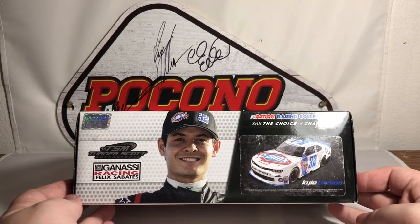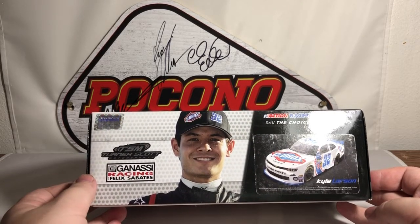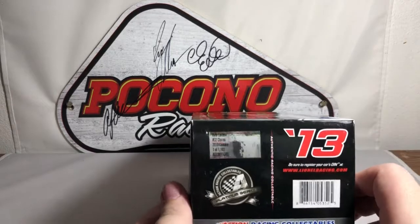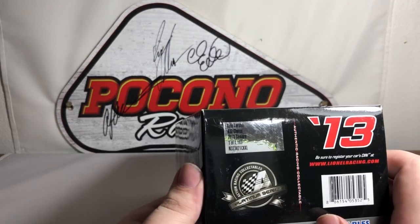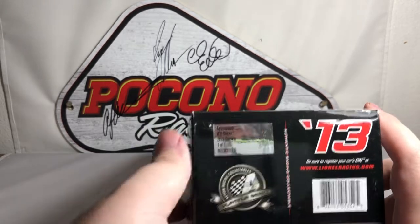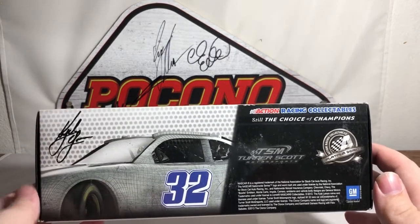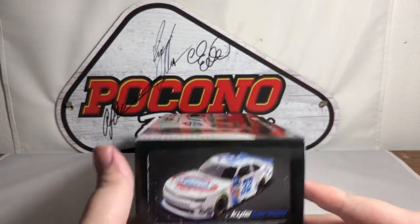The side of the box features the NASCAR hologram render sticker and Action Racing Collectible, still the choice of champions, along with the Turner Scott Motorsports logo and Chip Ganassi Racing with Felix Sabates. The end of the box has a 2013 production sticker that says Kyle Larson number 32 Clorox 2013 Camaro, 1 of 103, Platinum Series.